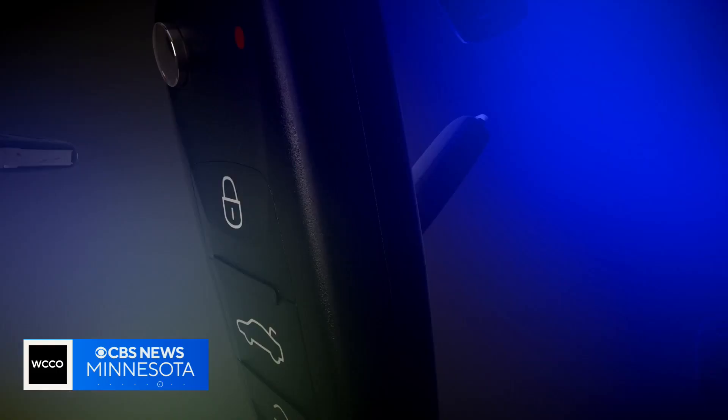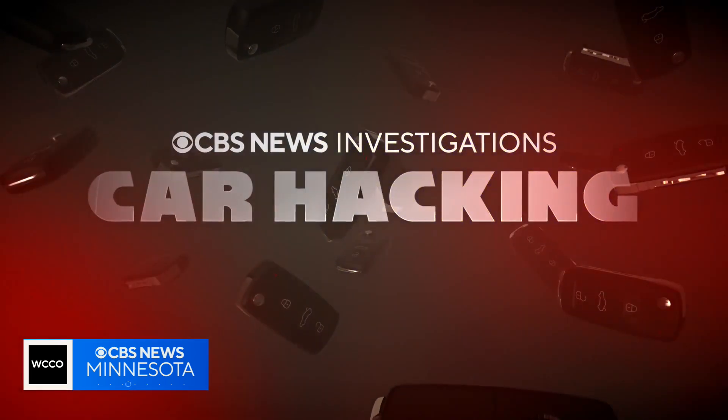This afternoon we continue investigating the record high number of car thefts across the country. The computerized systems that make your car so convenient also make it an easier target for thieves — they are becoming experts at car hacking. National Consumer Correspondent Usher Qureshi asks: who's paying attention to this?